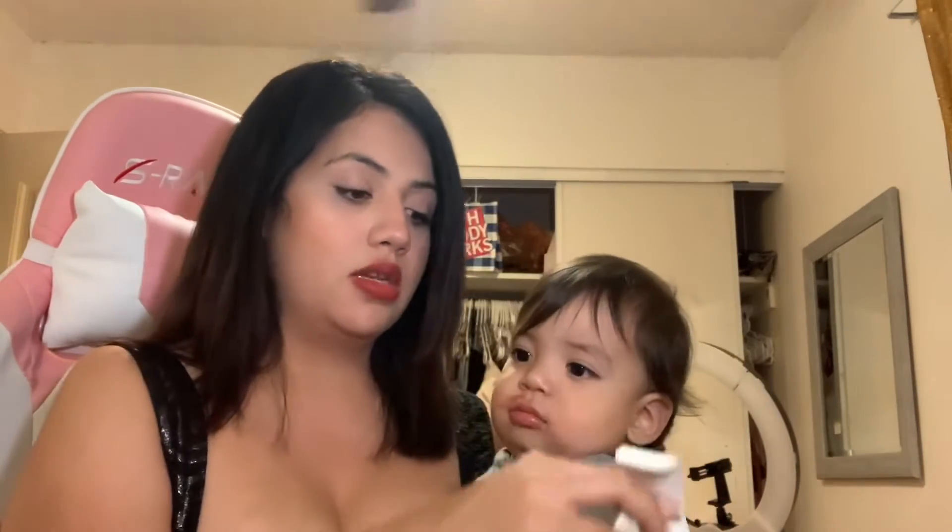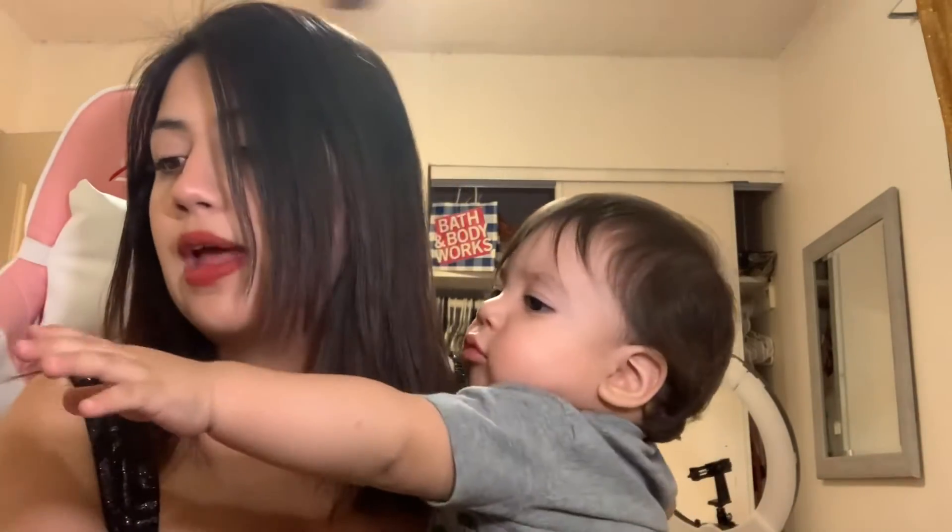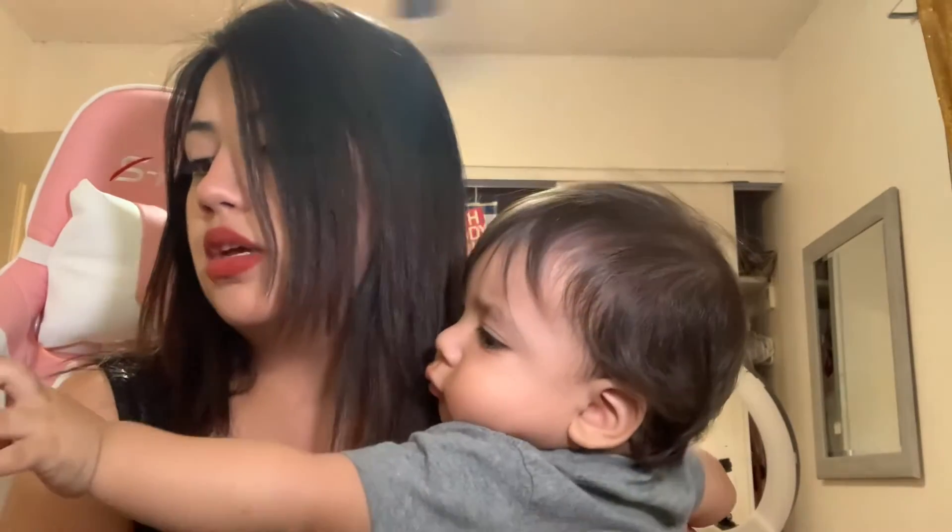I also got this resurfacing face serum. If you're gonna use it in the sun you have to wear SPF. It is an exfoliating and brightening serum that improves skin tone and texture. I do have some skin texture so I'm gonna be trying this out.